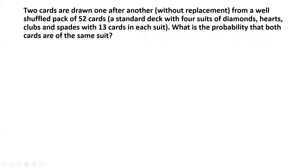Two cards are drawn one after another without replacement from a well-shuffled pack of 52 cards. This is a standard deck of cards with four suits — diamonds, hearts, clubs, and spades — with 13 cards in each category. What is the probability that both cards are of the same suit?